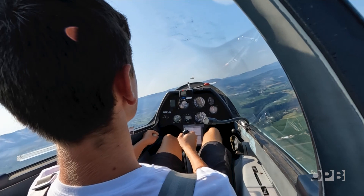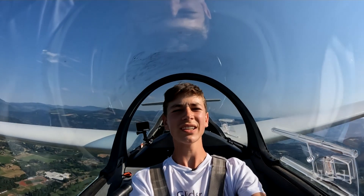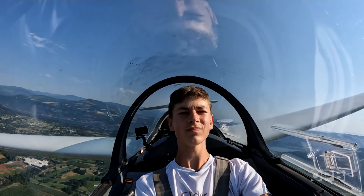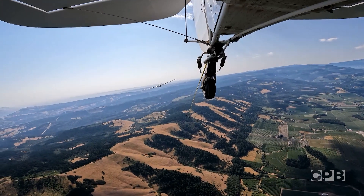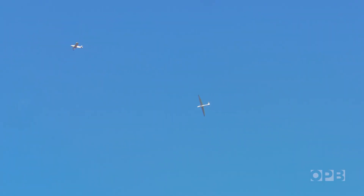Fox checks to make sure he's in completely clear airspace. He's clear. Fox pulls the release and disconnects the tow rope. He banks the glider and is now truly flying on his own.